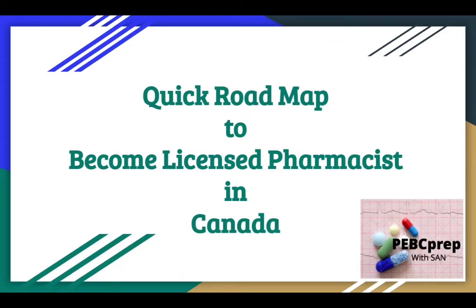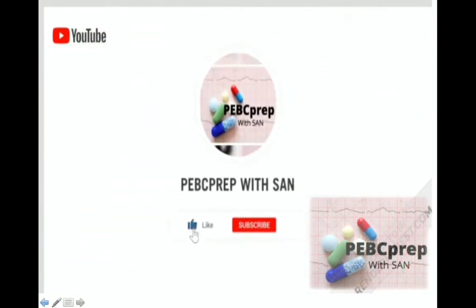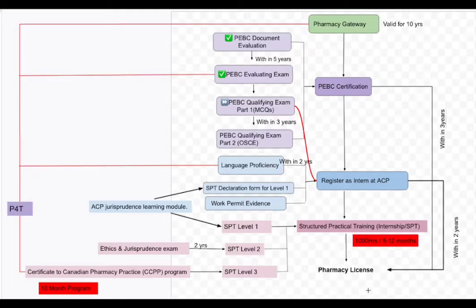Hello friends, in this video we are going to discuss a quick roadmap to become a licensed pharmacist in Canada. I am in Alberta and this map is according to the Alberta College of Pharmacy. If you are in any other province, please leave your province name in the comments and I will try to make a quick map for that province. This is a quick review, so we will go through superficially, not in detail. If you want more details, you can check the links in the description.